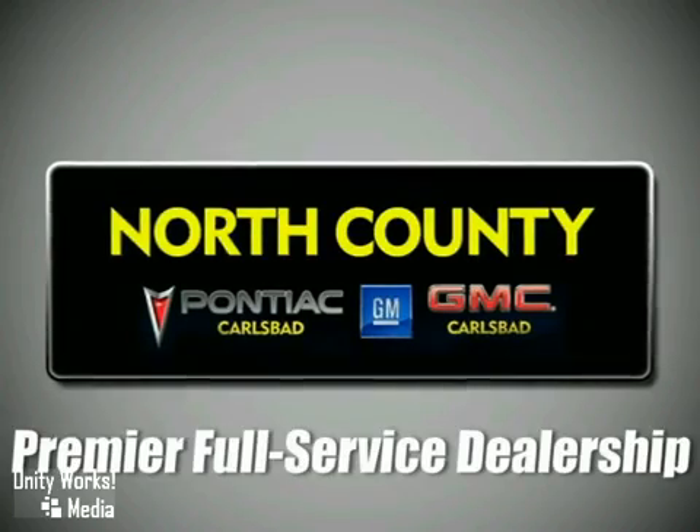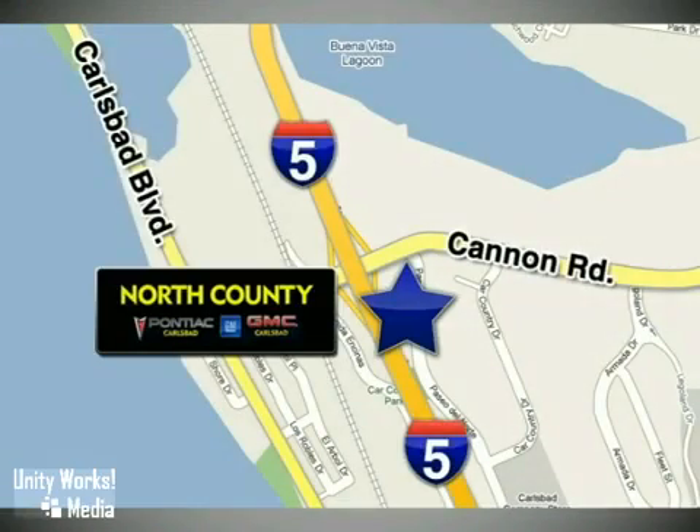North County GMC Pontiac is a premier full-service dealership. We are conveniently located at 5445 Paseo Del Norte in Carlsbad, California.